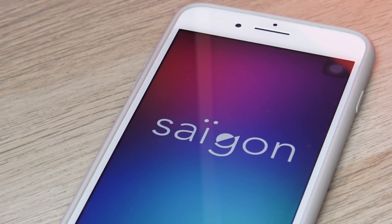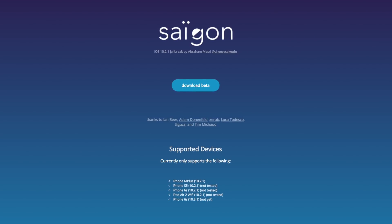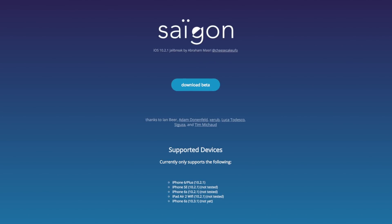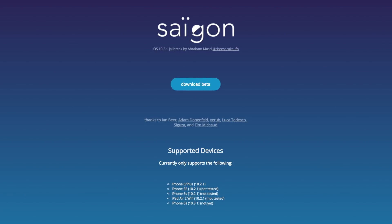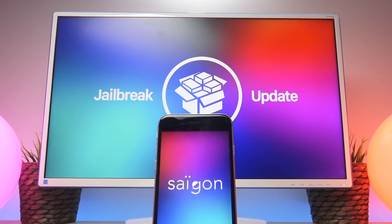On to the second major update that the Saigon jailbreak has received: they have updated their support page to eventually support the iPhone 6s running 10.3.1, which is a comparison to all the other devices that only support 10.2.1. Looking at the official website, the only device and firmware this jailbreak has been tested on is the iPhone 6 running iOS 10.2.1. In theory it's supposed to support the iPhone 6, iPhone 6 Plus, iPhone 6s, and iPhone SE all on 10.2.1, with the exception of the iPhone 6s also being supported on 10.3.1.